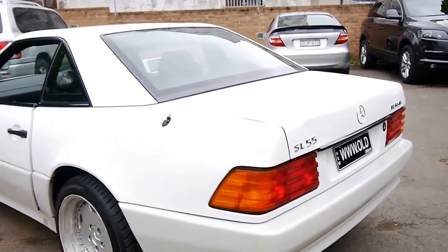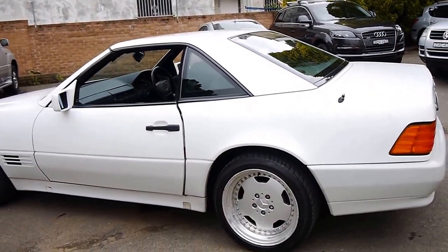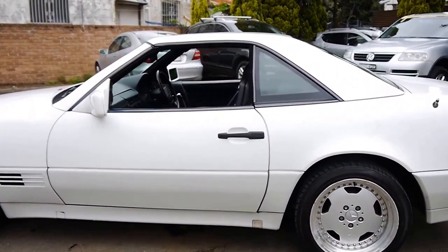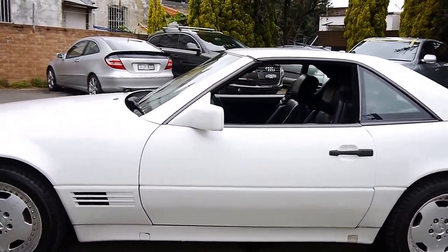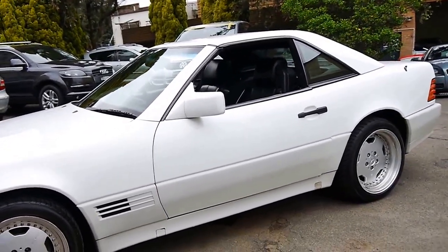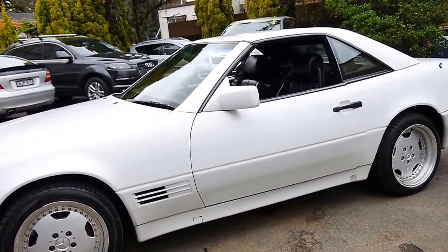I actually have a W129 myself — a 1991 model 500 SL — and I absolutely love it. I can honestly say it's one of the best cars I've had. They're about 260 kilowatts, and in the very early 1990s they were the most expensive convertibles made.